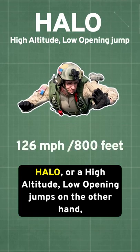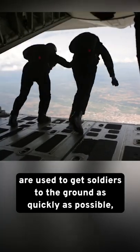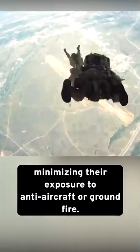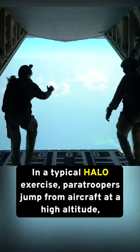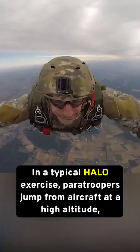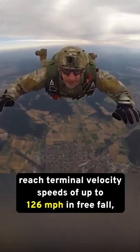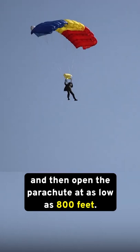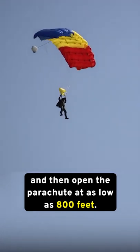HALO, or high-altitude, low-opening jumps, on the other hand, are used to get soldiers to the ground as quickly as possible, minimizing their exposure to anti-aircraft or ground fire. In a typical HALO exercise, paratroopers jump from aircraft at a high altitude, reach terminal velocity speeds of up to 126 miles per hour in freefall, and then open the parachute as low as 800 feet.